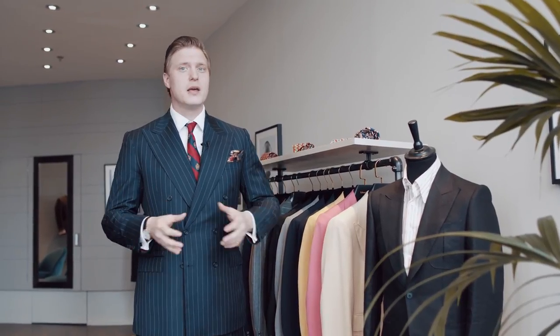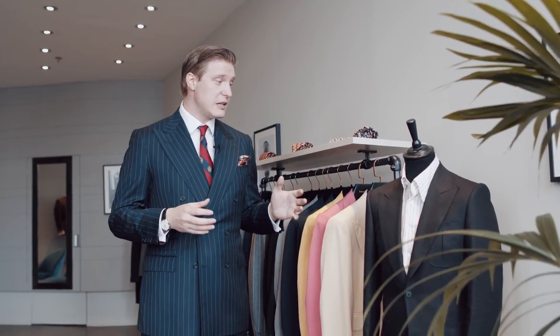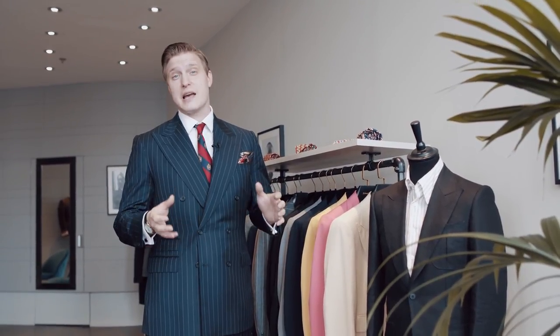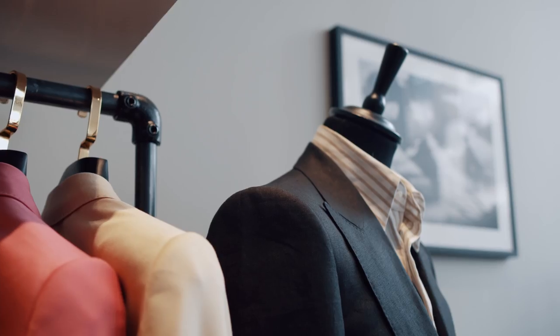Why we love people like Edward Sexton — because the details matter. The details are the very core of every single thing that happens in this collection. We're going to take a closer look at this particular jacket in a second to show you exactly why we think that even though it's ready-to-wear, you still find those bespoke touches, which I think everybody wants.